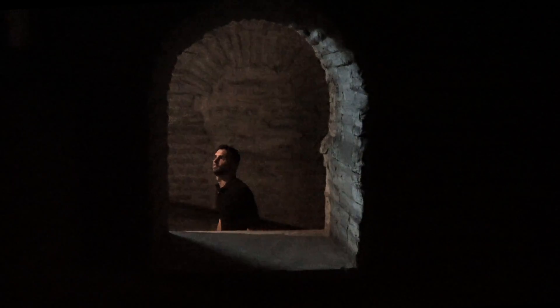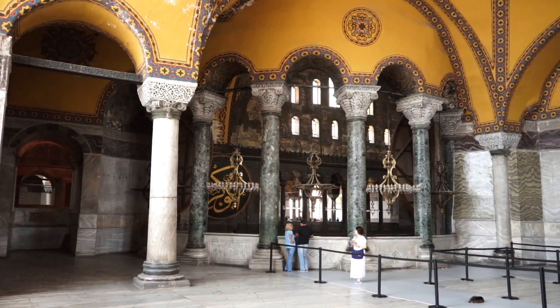From there I headed up the old stone stairs to the horseshoe-shaped upper gallery, where you get a closer view of the impressive ceilings and architecture.